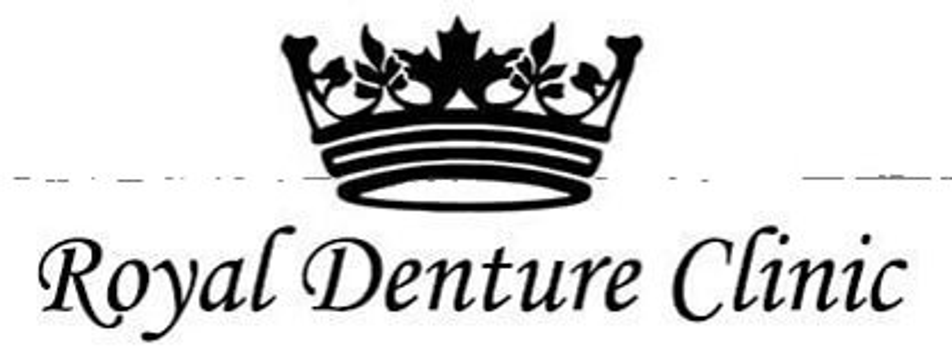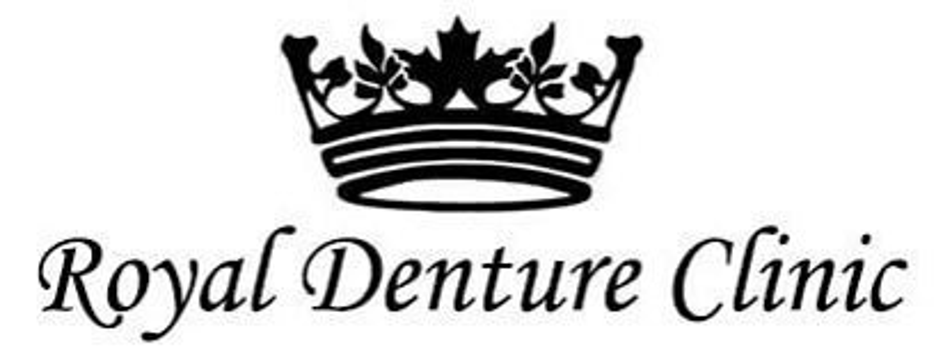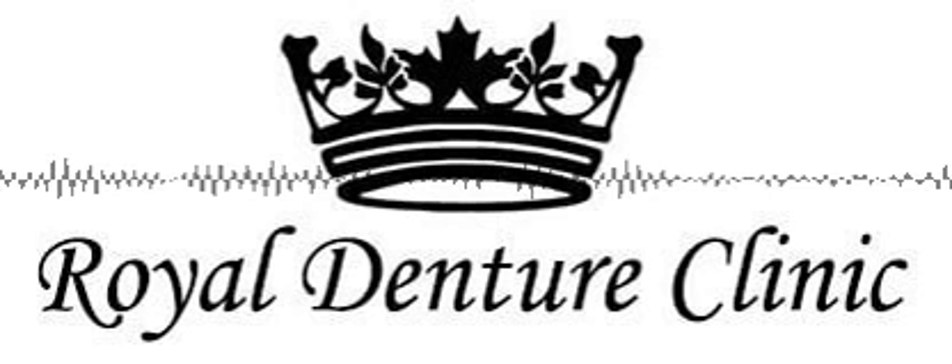Royal Denture Clinic offers a free consultation. For more information or to schedule an appointment, please visit their website.